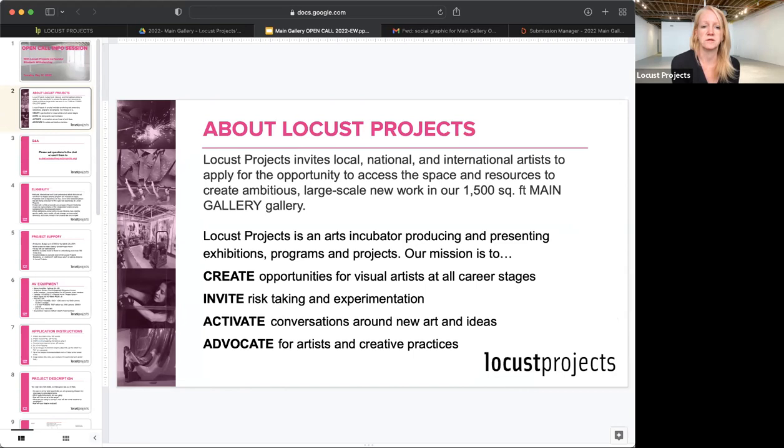We invite local, national, and international artists to apply to these open calls that we post yearly. This one is for the main gallery, which is our biggest space at 1,500 square feet. Our mission is to create opportunities for visual artists at all stages of their career, to invite risk-taking and experimentation, to activate conversations around new art and ideas, and to advocate for artists and creative practices.